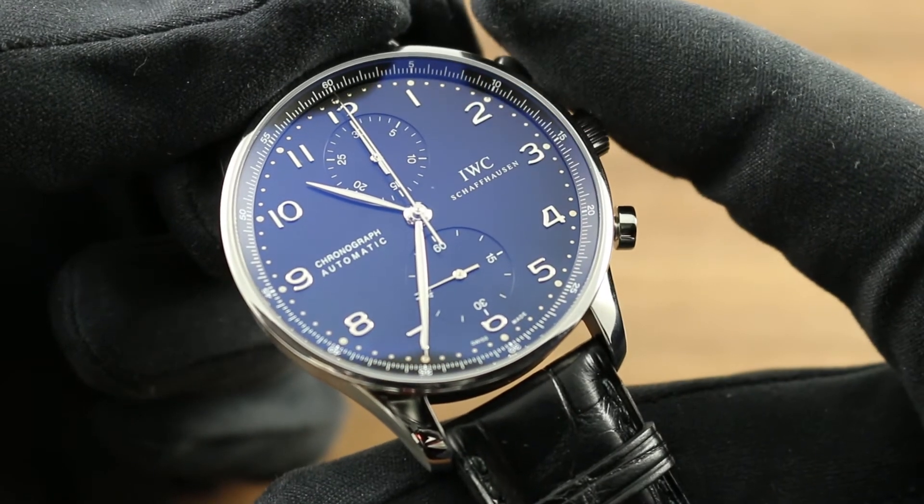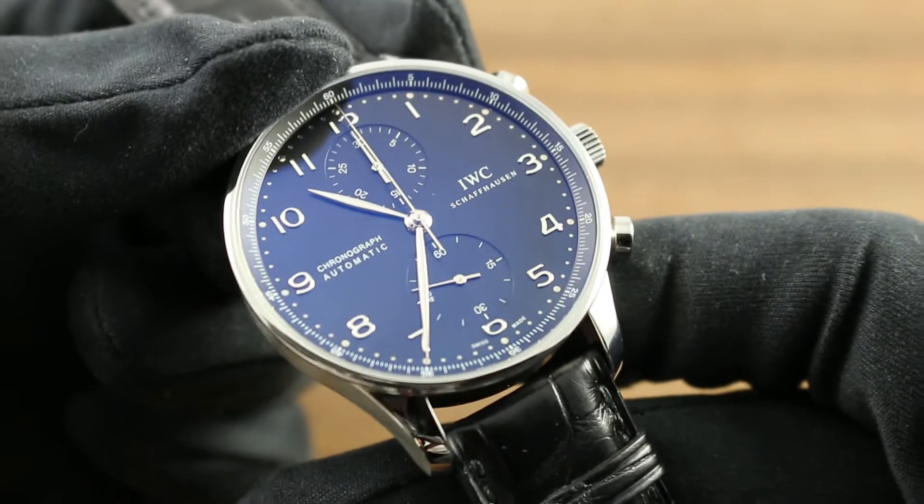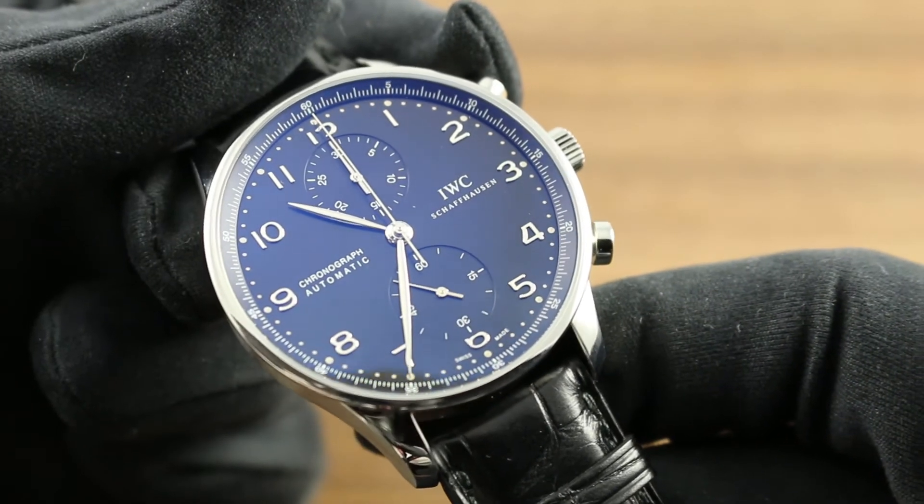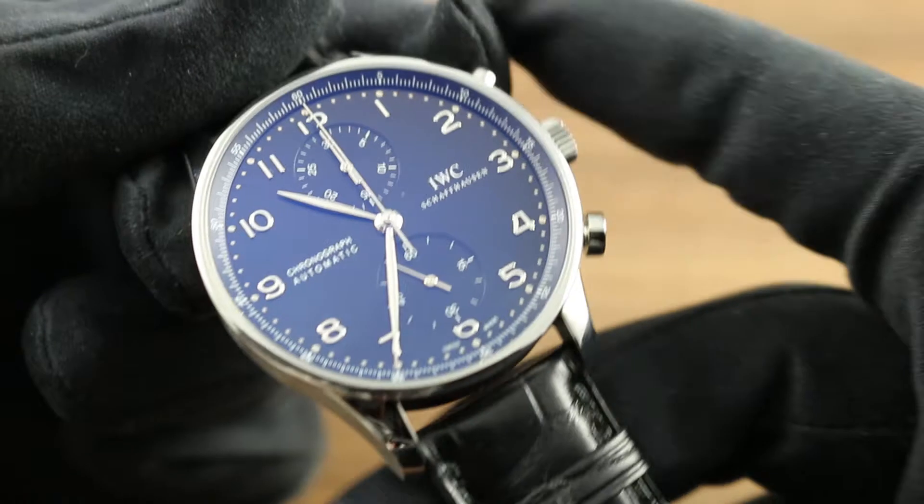A dimple-style seconds and minutes track runs outboard of polished, silvered Arabic numerals, and at center, classical Portuguese feuille or leaf-style hands.